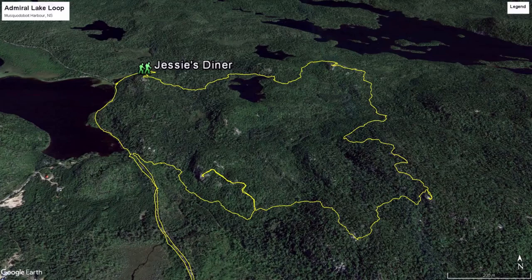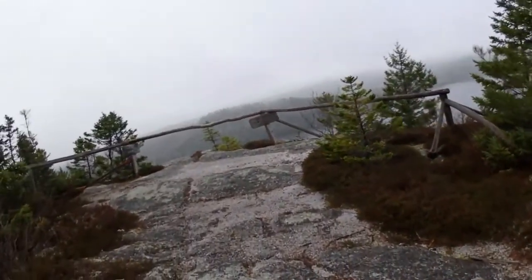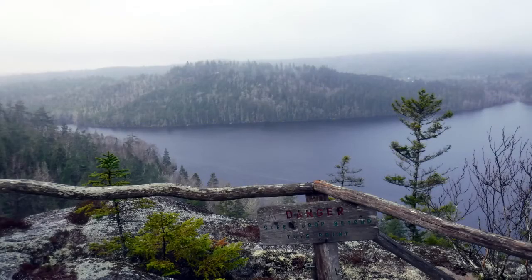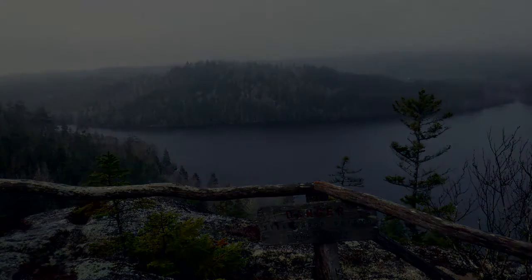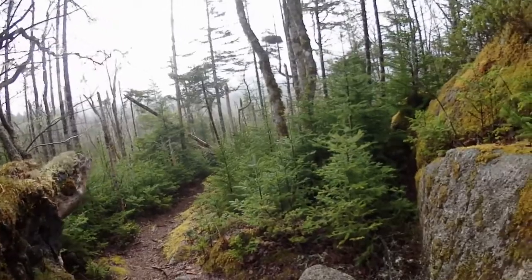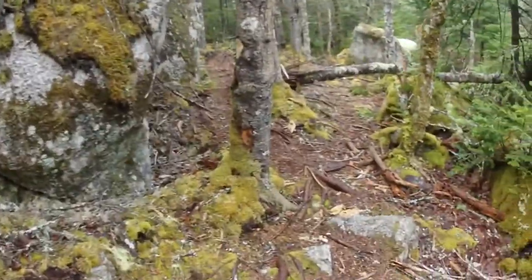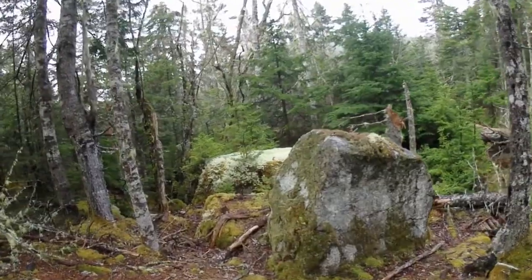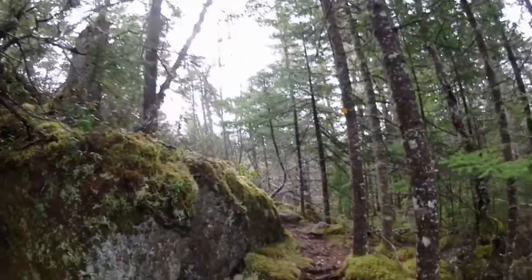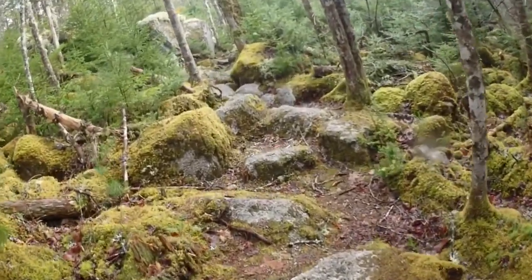This is Jesse's Dinah. It's a bit of a good start — we're at the first lookoff at the same site. It's a great start. It's definitely slippery.